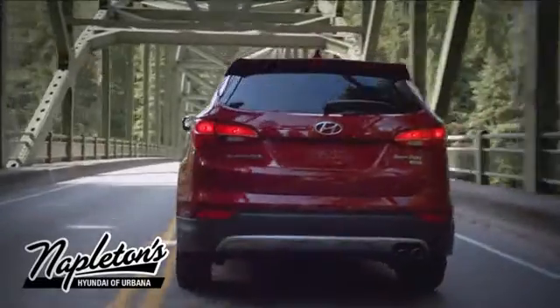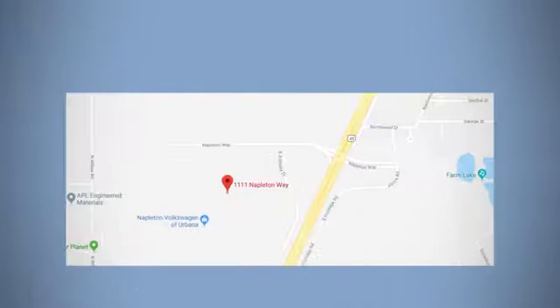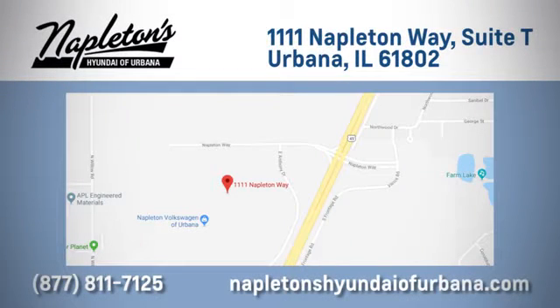From the time you come into our facility, you can see why Napleton's Hyundai of Urbana is different from the competition. Call, click, or stop in today. We are located at 1111 Napleton Way in Urbana, Illinois.